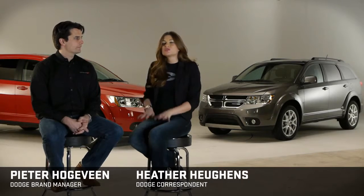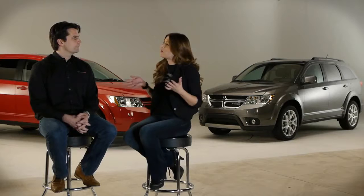Hi guys, I'm Heather Huens, here today with Peter Hogovien of Dodge Brand Marketing. So Peter, recently Dodge CEO Reid Biglin described the Journey as the Swiss Army Knife of vehicles. Can you tell us a little bit about what that means?